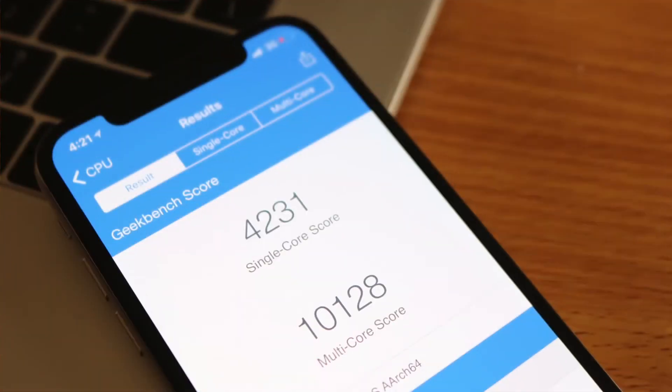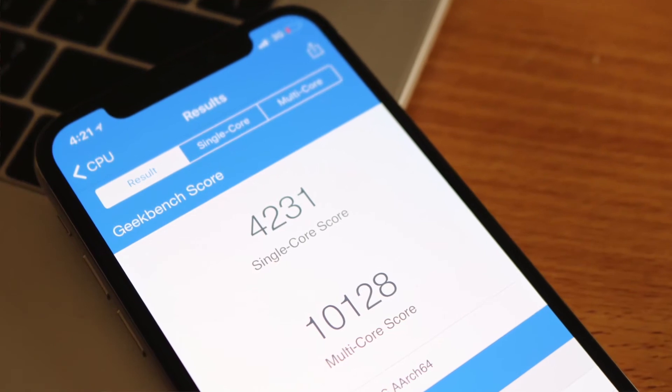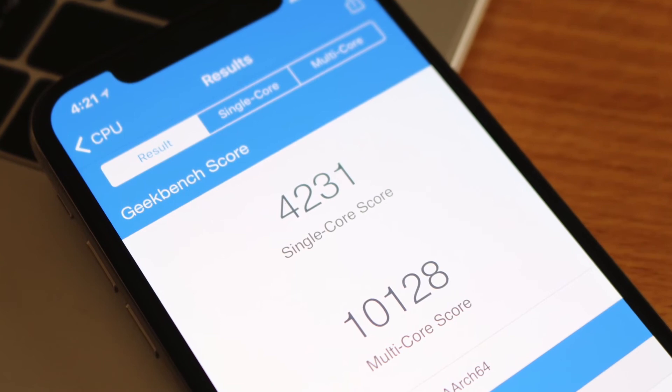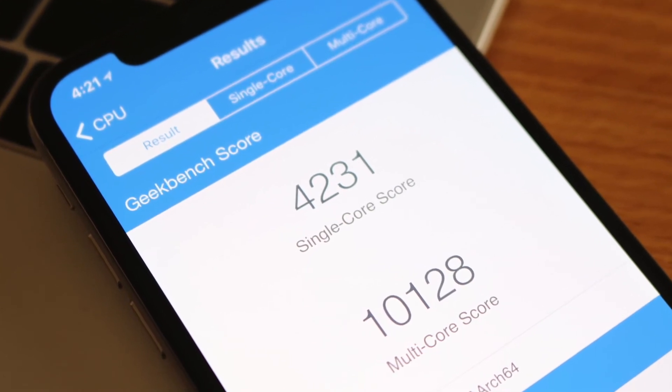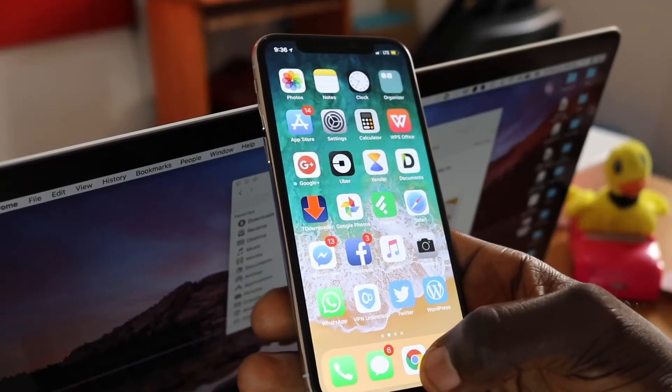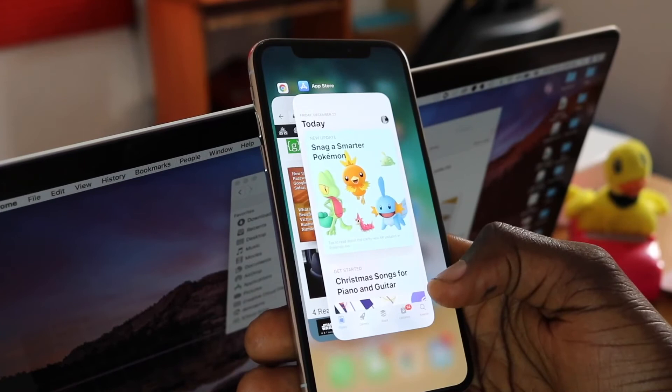The A11 Bionic chip on the iPhone 10 is a monster. The performance is crazy — with just 3GB of RAM, the iPhone 10 outperforms every existing smartphone on the market, and the benchmark results prove it. On Geekbench 4, it scores over 4,000 in single-core and over 10,000 in multi-core — the highest any smartphone has ever scored on the platform. On AnTuTu it scores over 200,000 points. Real-life performance is out of 10, multitasking is great, and overall this is definitely the fastest phone on the market right now.